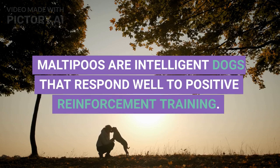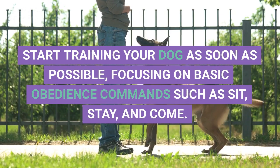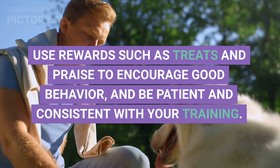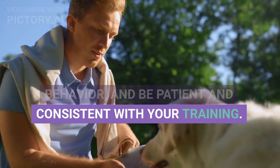Training. Maltipoos are intelligent dogs that respond well to positive reinforcement training. Start training your dog as soon as possible, focusing on basic obedience commands such as sit, stay, and come. Use rewards such as treats and praise to encourage good behavior, and be patient and consistent with your training.